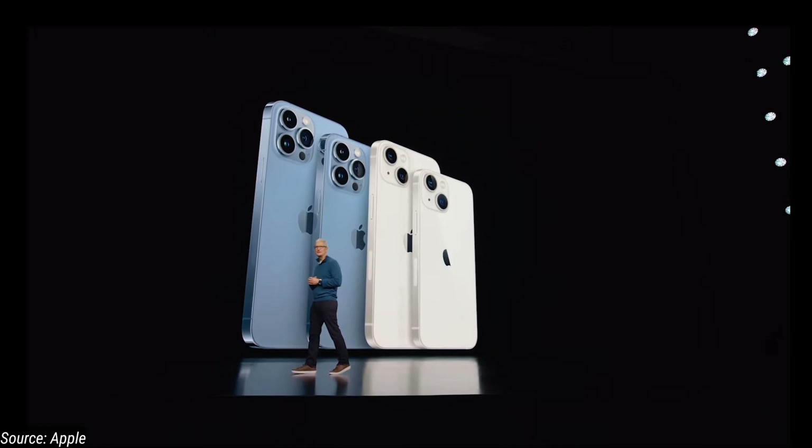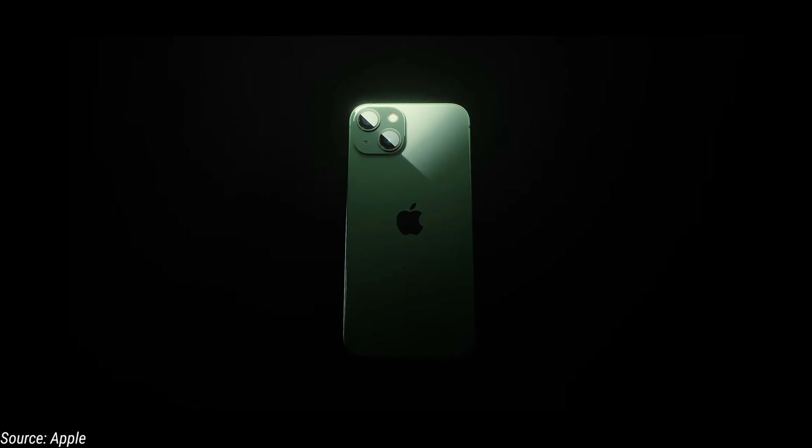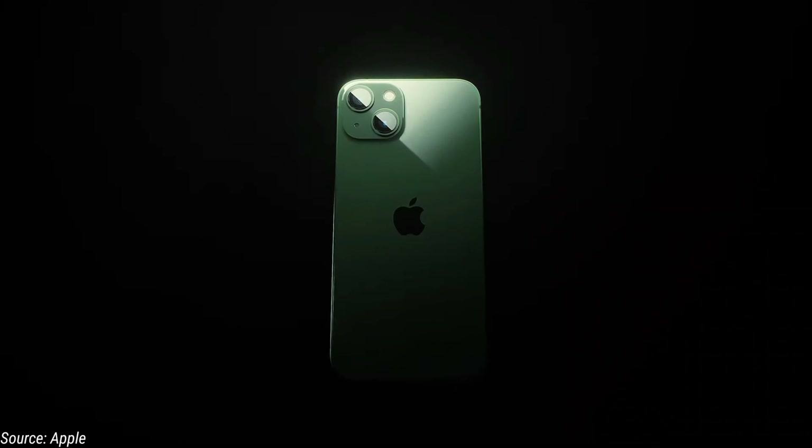Hi friends, how are you? In this video, we are going to launch Apple's cheapest iPhone SE. We are going to launch our peak performance update in this year's first event.